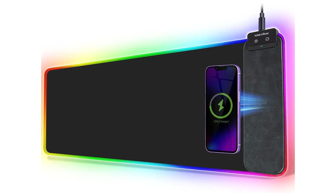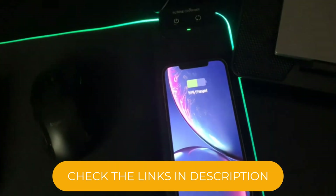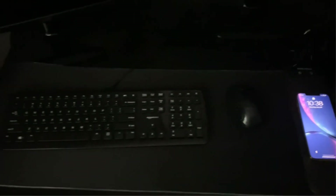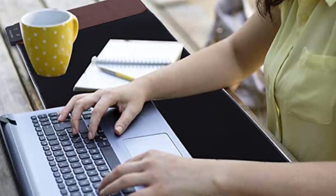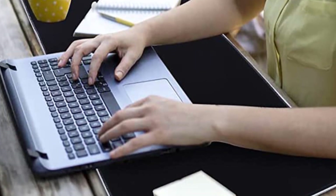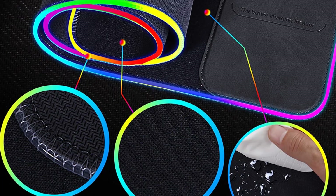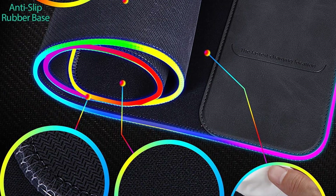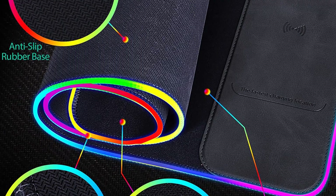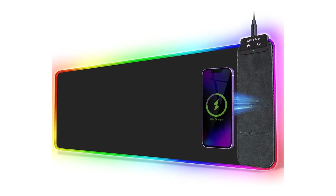The mouse pad measures 31.49 by 11.81 inches, which can fit both your keyboard and mouse. It's made from natural rubber, and you won't have to worry about hazardous substances or unpleasant smells from it. It's pretty durable thanks to its stitched edges, and it won't get wrinkles or creases easily. It's even waterproof and easy to clean. The mouse pad remains stable on your desk, and its textured surface ensures you get better mouse movement and control.